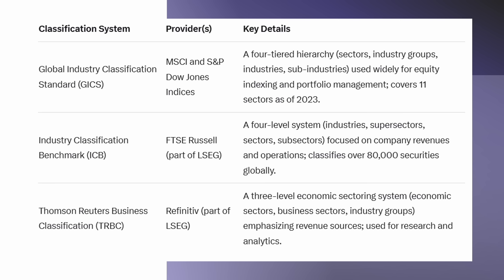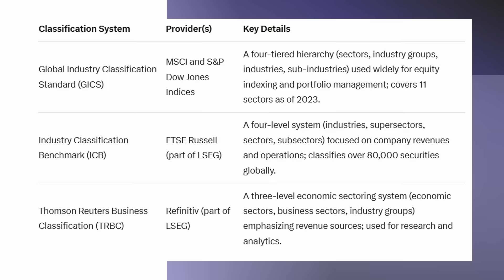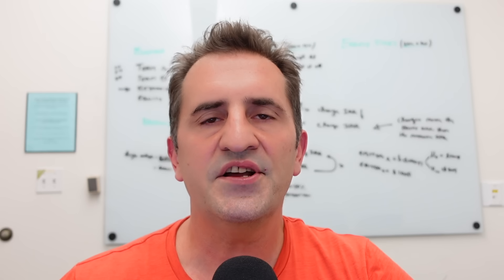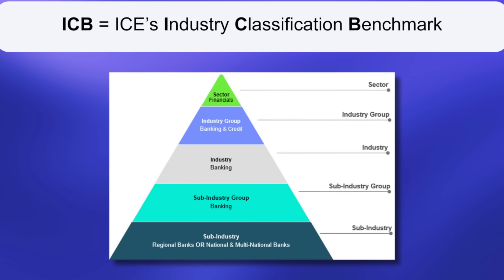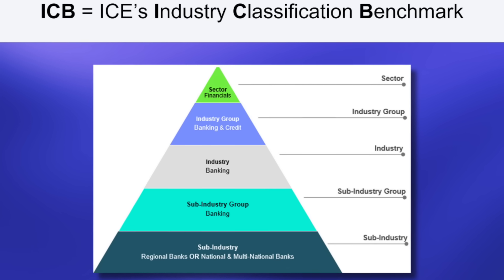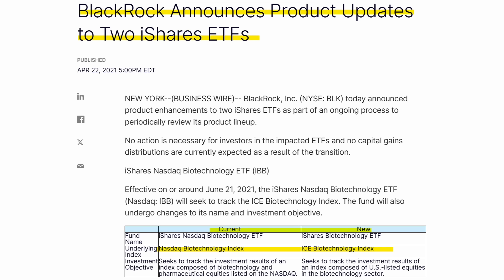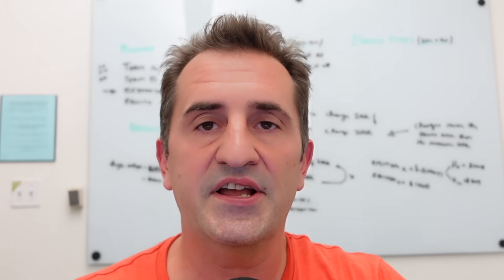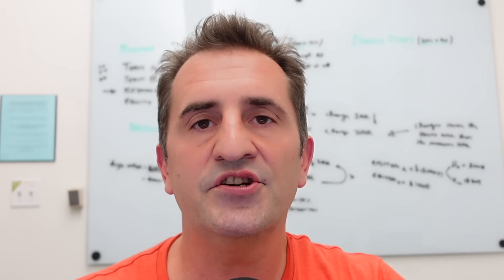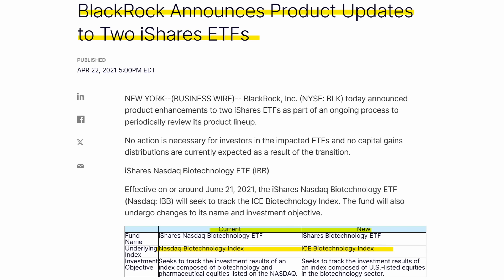There are some other lesser-used classification standards out there, such as one provided by Thomson Reuters or the SIC classification used by the US government, which is all rather convoluted. Also worth noting: IBB actually switched its underlying index back in 2021, which makes things tricky especially when looking at performance. Oftentimes a fund or ETF will switch their index provider because they find somebody cheaper or it more appropriately aligns with the fund manager's goals.